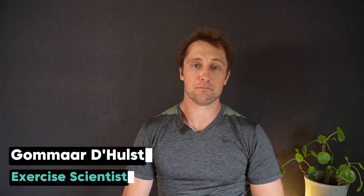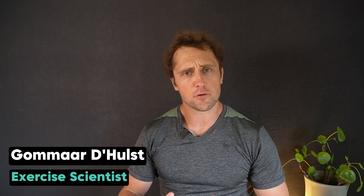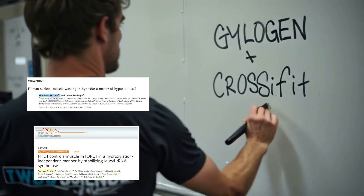Hi everyone, I'm Komar. I'm a senior scientist at ETH Zurich, based in Switzerland. For the last decade or so, I studied and taught different aspects of exercise physiology, and lately I've been more and more involved in the science of CrossFit and other high-intensity sports.